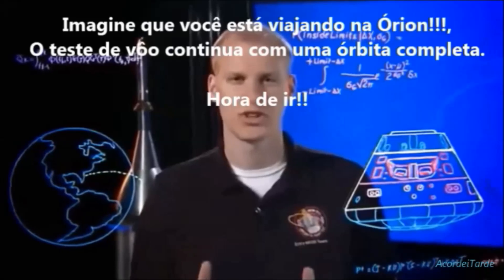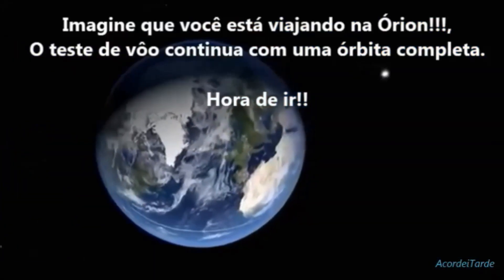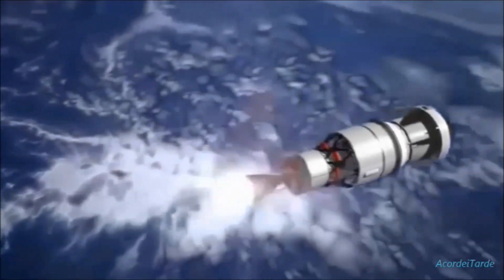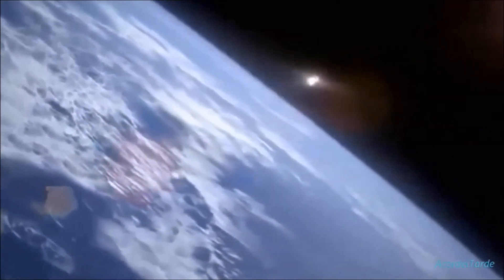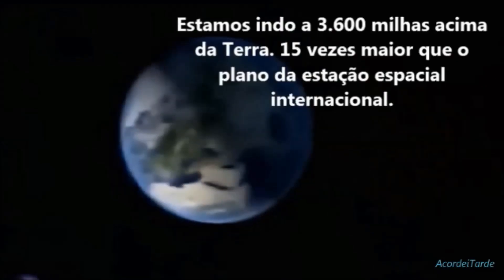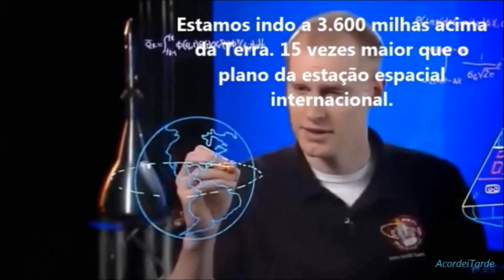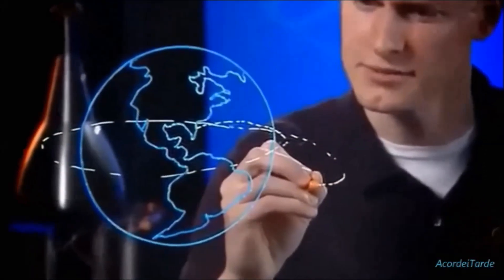Imagine you are traveling with Orion as the flight test continues. One orbit completed — time to go. We are headed 3,600 miles above Earth, 15 times higher from the planet than the International Space Station.